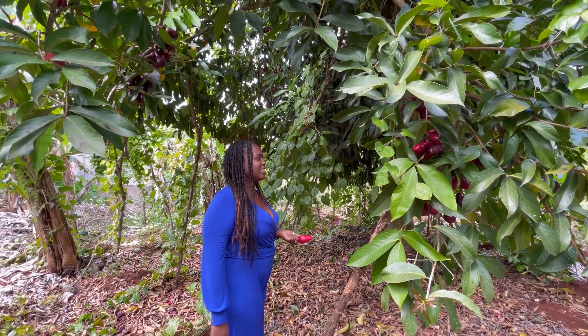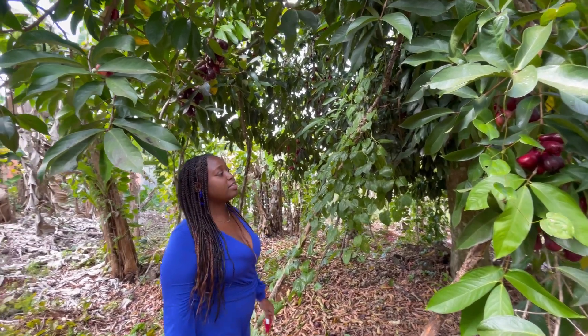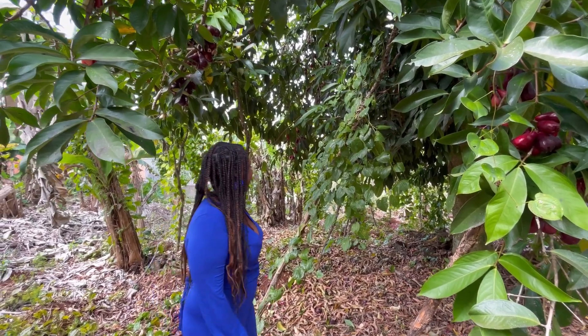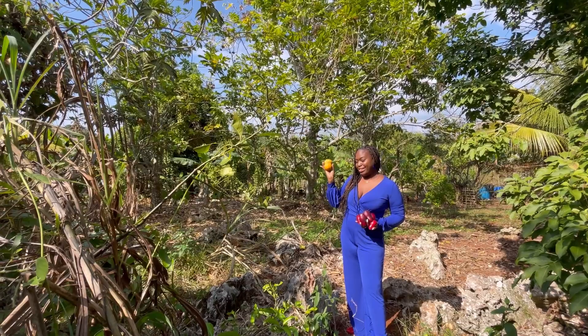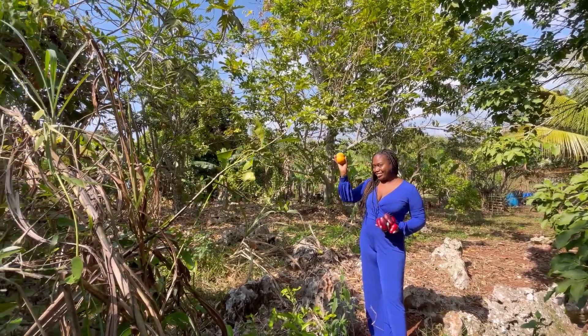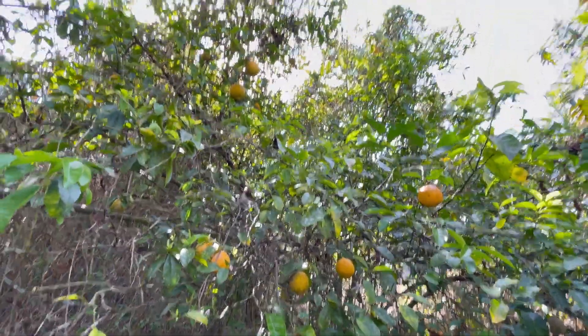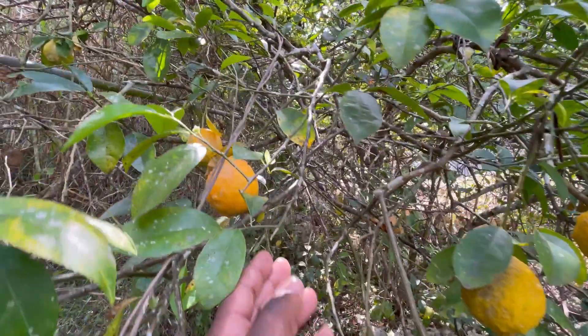It's fully loaded, guys — fully loaded. Come on over, make an offer, and I'll offer you an apple! Look what I found — some lemons. Lemonade, baby! There you have that fully loaded lemon tree. In Jamaica, lemons can be so expensive and rare, so this is awesome.